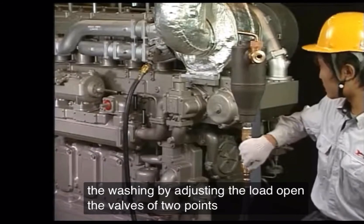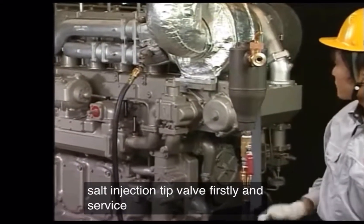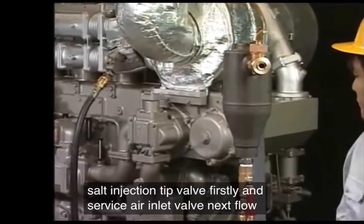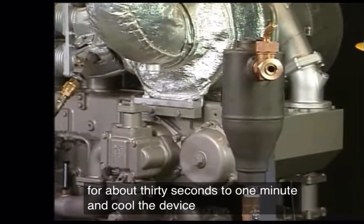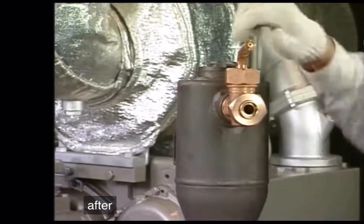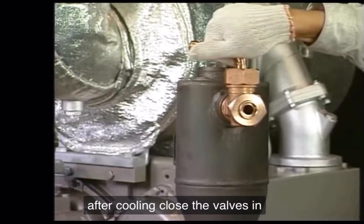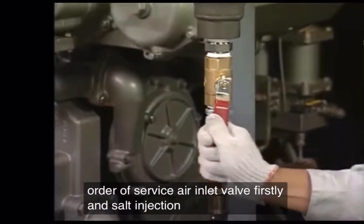Open the valves at 2 points in order: the solid injection tip valve first, and the service air inlet valve next. Flow air for about 30 seconds to 1 minute to cool the device. After cooling, close the valves in reverse order: service air inlet valve first, and solid injection valve next.